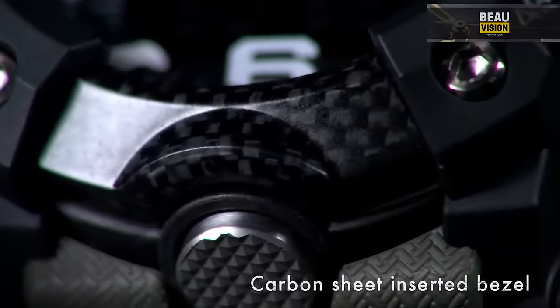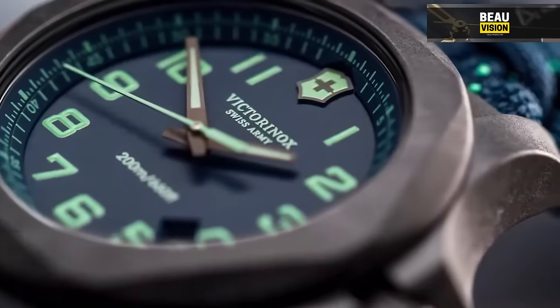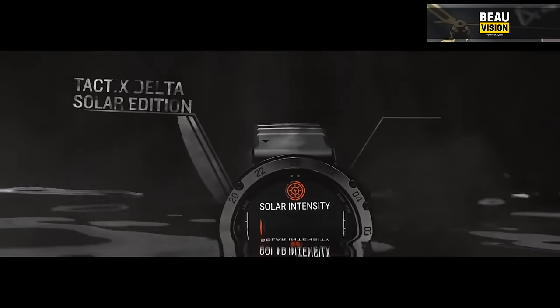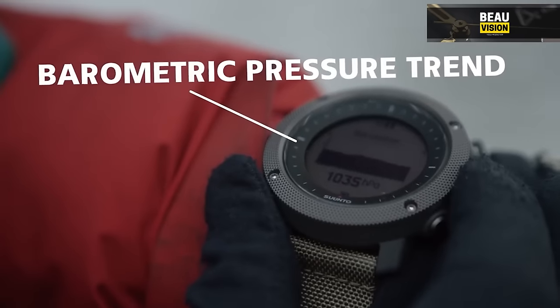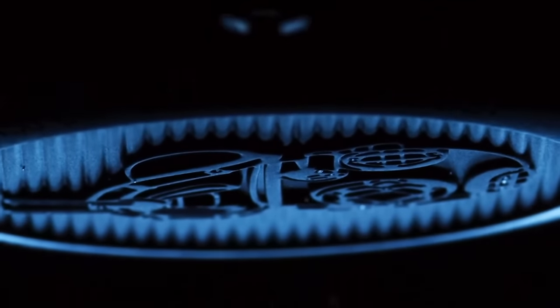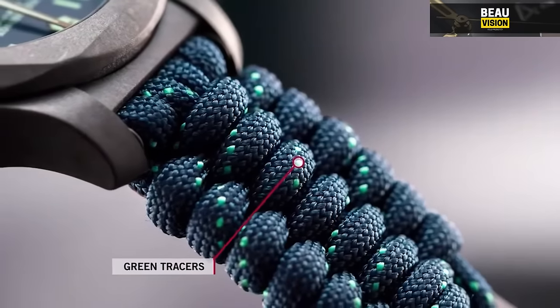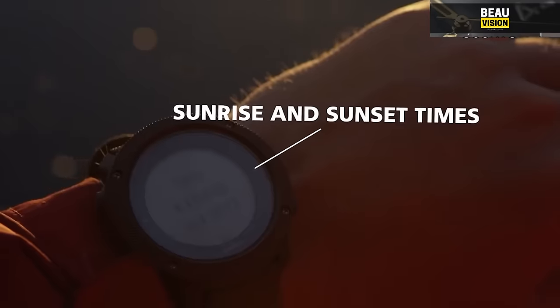We're talking about watches that go beyond just telling time. They're your companions for deep dives into the unknown, your partners during high-altitude escapades, and your reliable aids in search and rescue missions. These aren't your run-of-the-mill watches — they're the rugged, reliable, and resilient gear for modern-day adventurers who demand more than just a time-telling accessory.